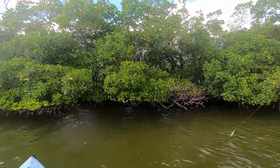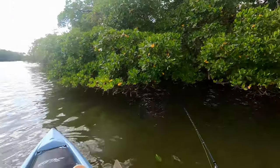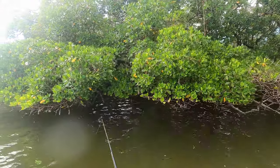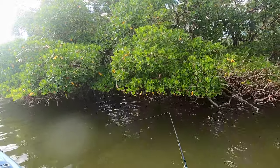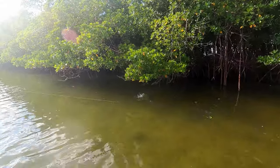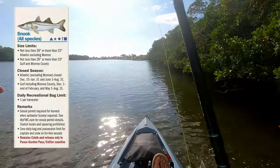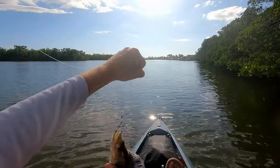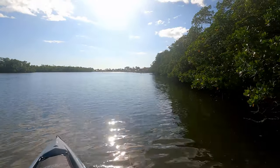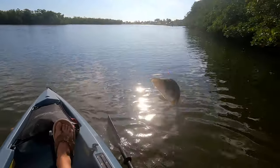We just pulled two keepers out here. Let's try and throw it — skip it back in as far as we can, back in these mangroves. That seems to be where they are. Let it sink, drift a little bit — we should get a bite. Got one. That is the tiniest little snook I have ever seen in my life. He clobbered that bait as soon as I went in there.